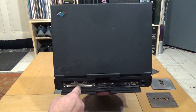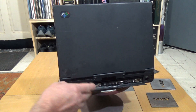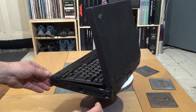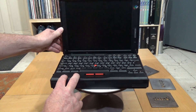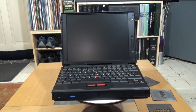Around the back there's a power jack, serial, parallel, VGA, docking port, and external floppy connector. There's also an infrared port, PS/2, and dual PCMCIA slots, so it's pretty well specified. It came with a Pentium MMX 166MHz CPU, 32MB RAM, a 12.1-inch TFT display, and a 3GB hard drive.